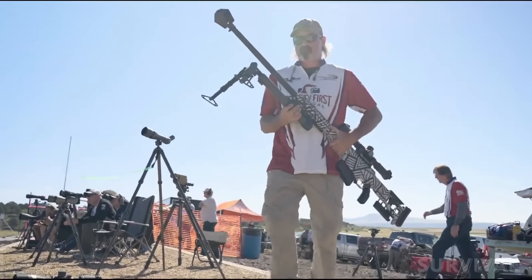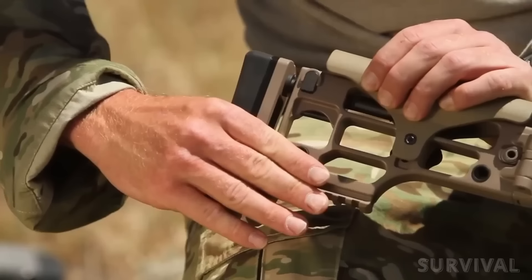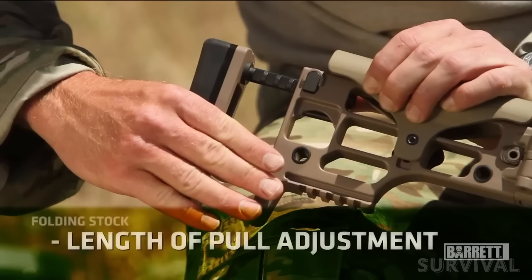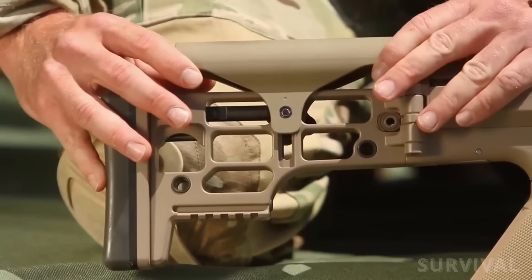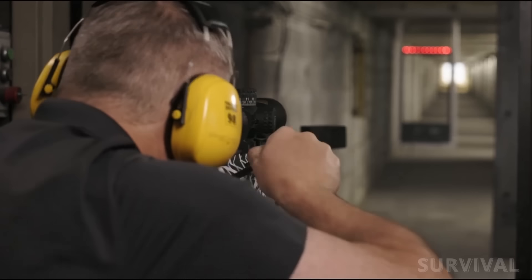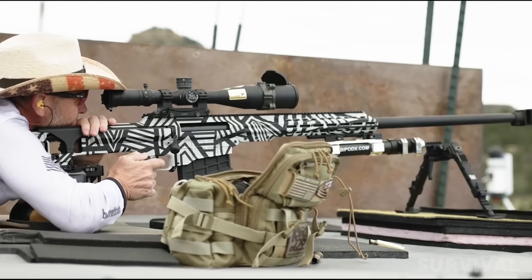At 62 inches long and 23 pounds naked, the ELR is a true behemoth, yet push-button controls in the buttstock allow the rifle's length of pull and comb height to be tailored to fit shooters of many different sizes and body types. The rifle ships with two five-round magazines, a bag rider, one accessory rail, and a hard-carrying case.